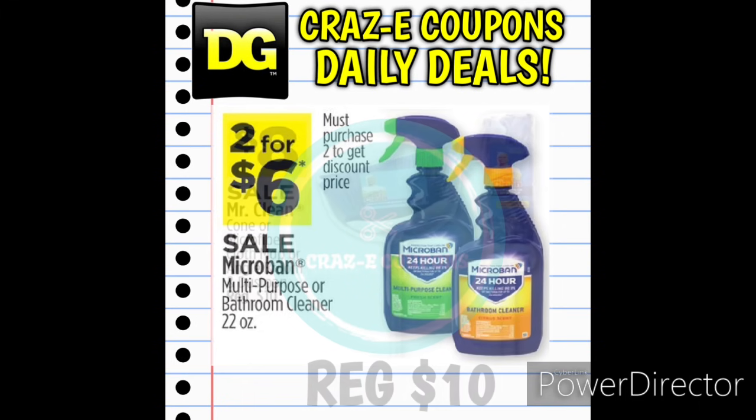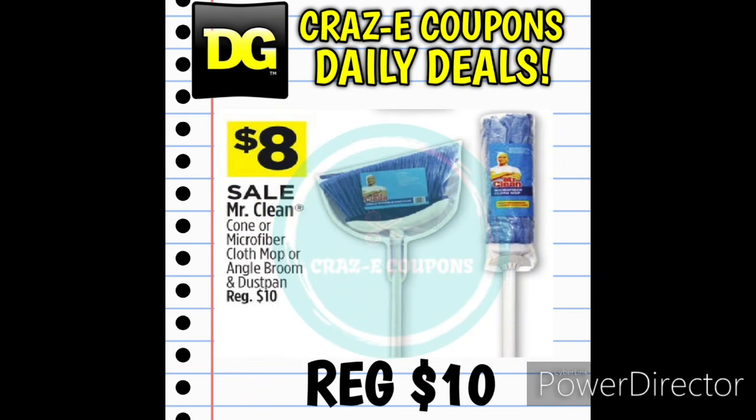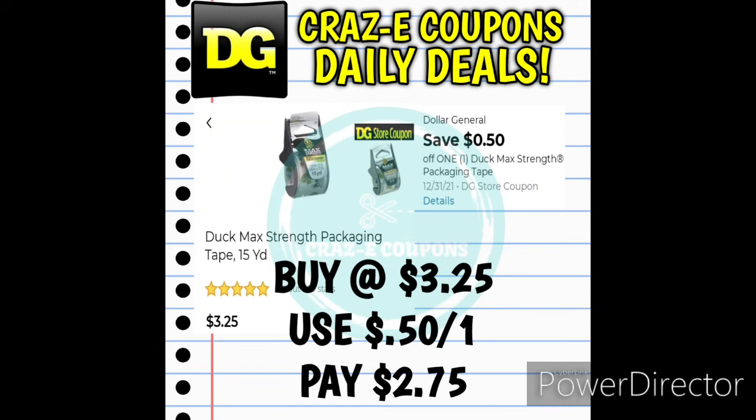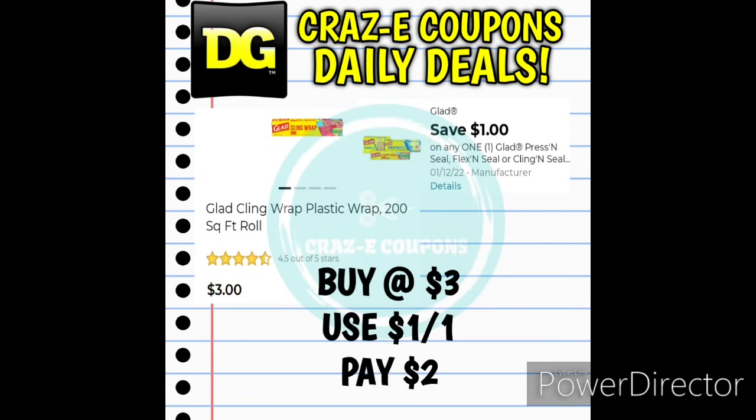Next up, Mr. Clean Brooms and Mops are normally $10 but on sale this week for $8. We also have a new digital coupon for the Duck Max Drink Packing Tape — priced at $3.25, after the coupon you'll pay $2.75. And we received a 1-off-1 for Glad Cling Wrap — priced at $3, after that digital coupon you'll pay $2.